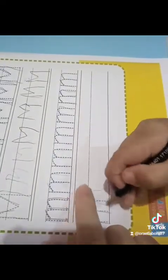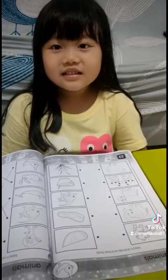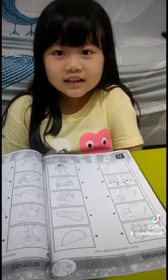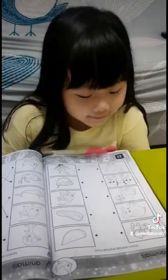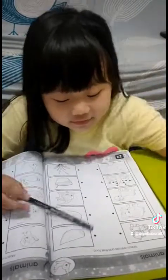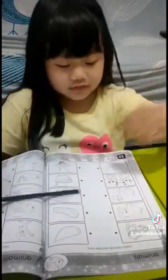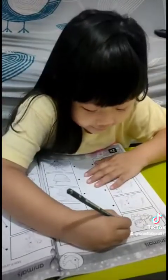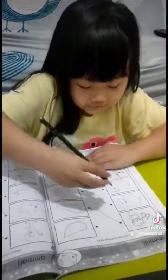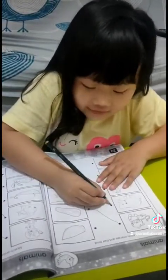Today we will learn how to match animals and birds. I love you and eat watermelon.